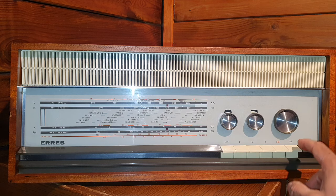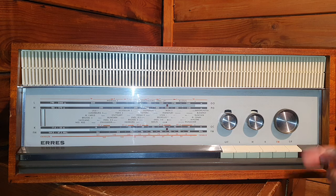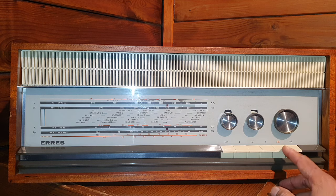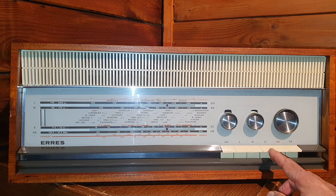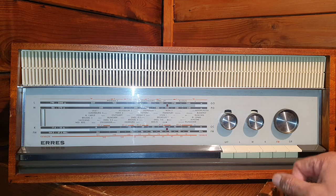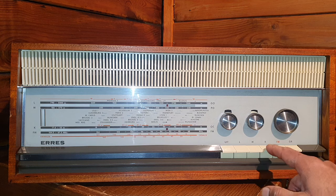This button means off. This is for the gramophone — on the back side there is a DIN connection where you can add the gramophone. They have a similar model, the RS665PS, which has a phonograph on top. But this is radio only. This button is FM, this one is for shortwave — K is for shortwave — and then medium wave and long wave.